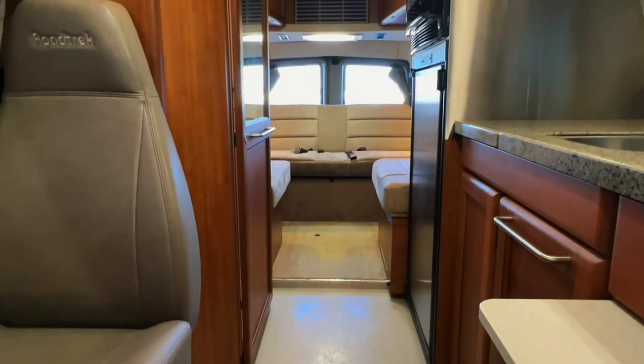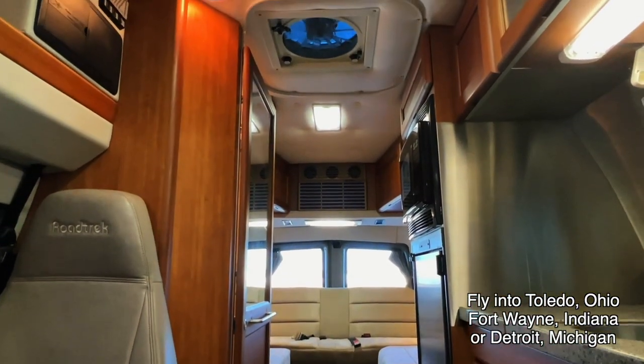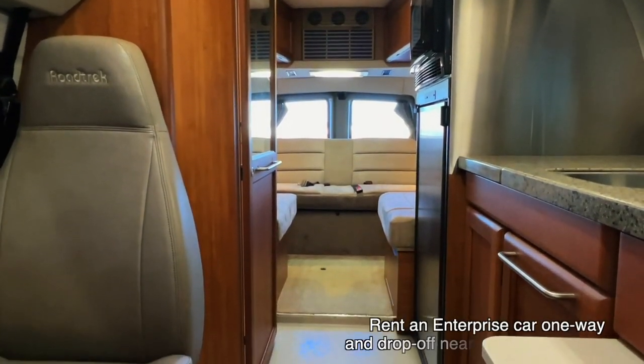Here we are inside of this 2009 Roadtrek 210 Popular. I'm going to start in the front and work my way towards the rear. I'm going to do my best to give you a good idea of the overall floor plan as well as the overall condition of this unit.